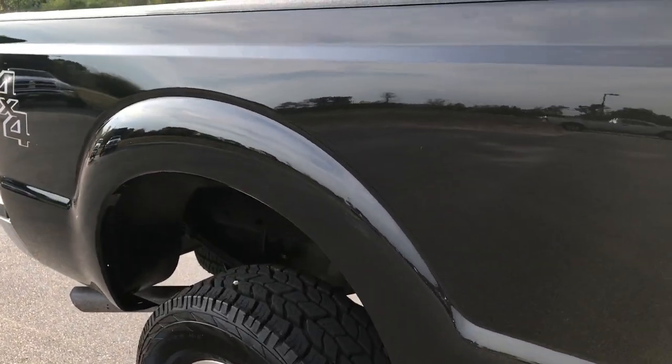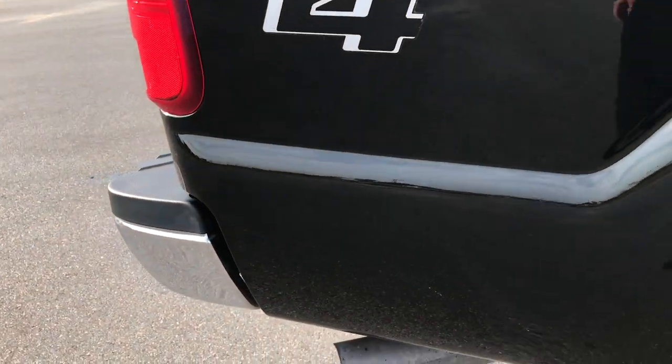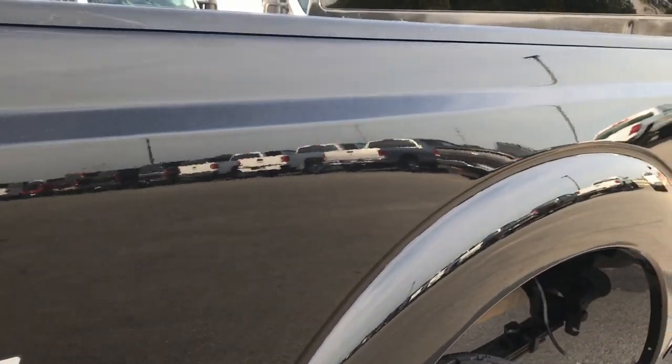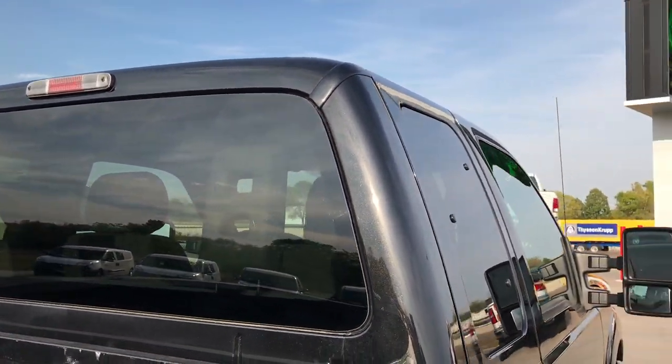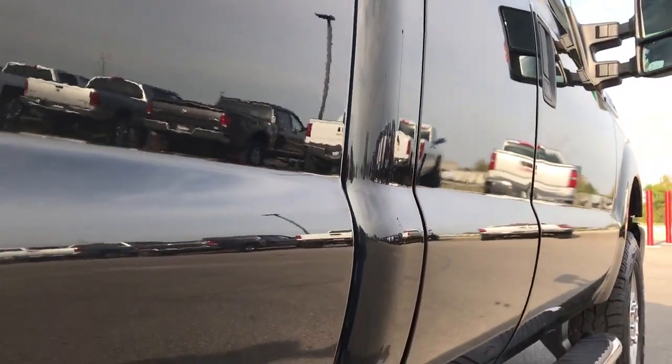We take these HD videos so if you are far away, or even if you're close by and just cannot make the trip down, you can still see the truck, hear the truck, and have confidence in the vehicle you're looking at before you even get here. The cab's in pretty nice condition, and down this side very, very clean.